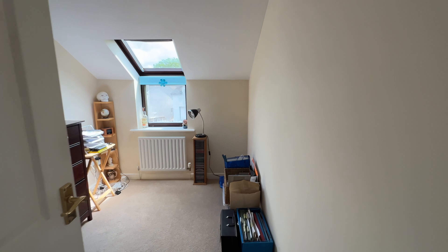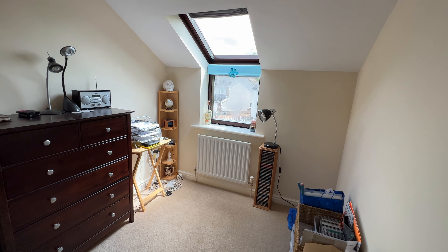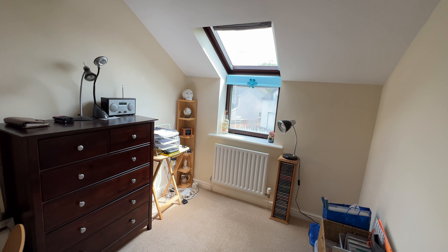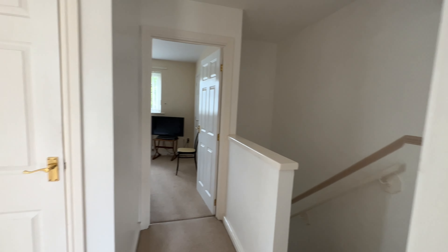Finally, bedroom number three is a single room but it's perfect if you're looking for a nursery, a child's bedroom, a study space, or a dressing room — lots of opportunities here.